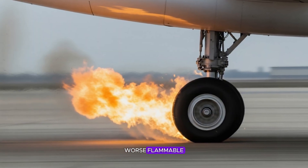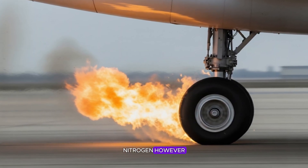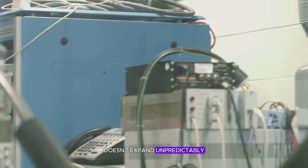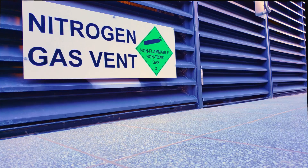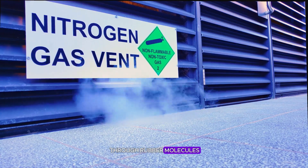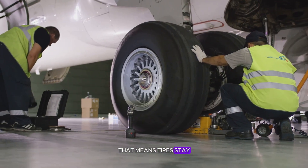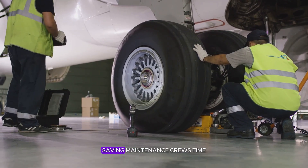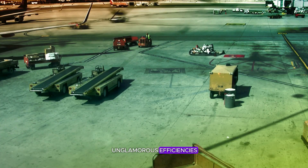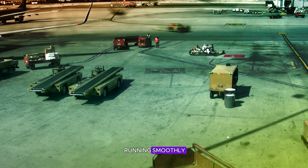Nitrogen, however, is calm. It doesn't burn, doesn't expand unpredictably, and doesn't freeze even at 40,000 feet. Another hidden advantage: nitrogen leaks more slowly through rubber molecules, meaning tires stay inflated for months, saving maintenance crews time and airlines money. It's one of those unglamorous efficiencies that keeps global aviation running smoothly.